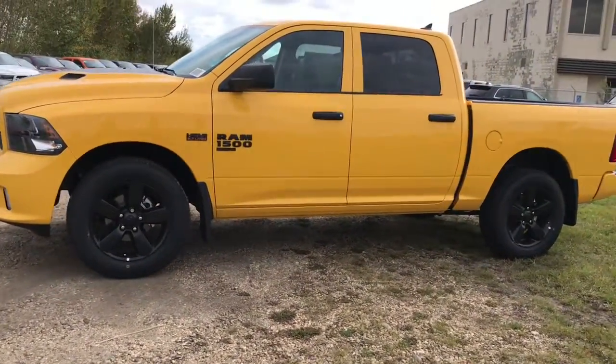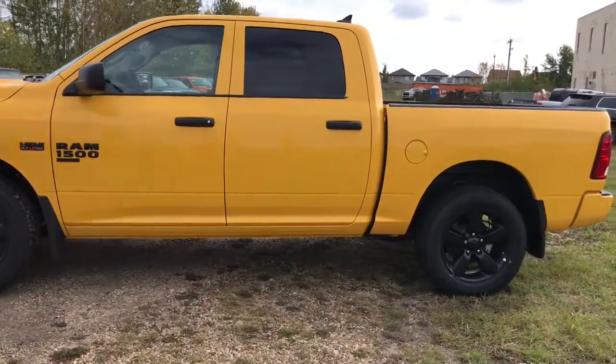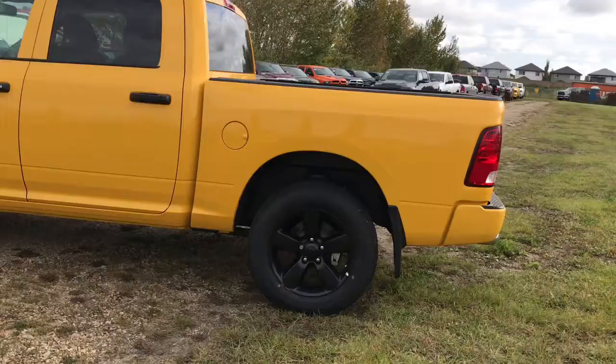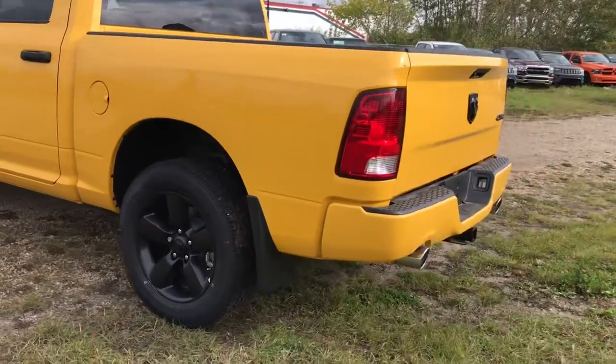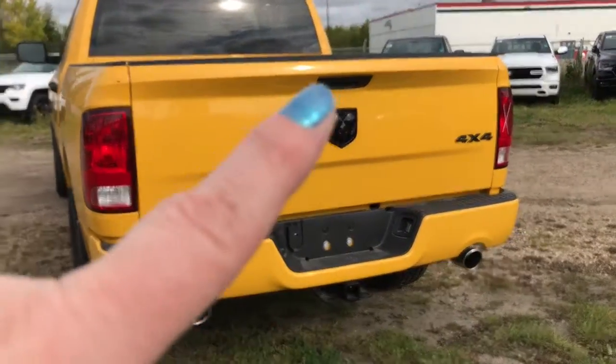This Ram 4x4 does have heavy duty shock absorbers in both the front and the back. It has a five foot cargo box with a spray-in liner. It does come completely prepped and ready with a receiving hitch and wiring for you. There is a backup camera with rear park assist.